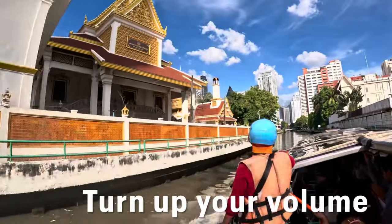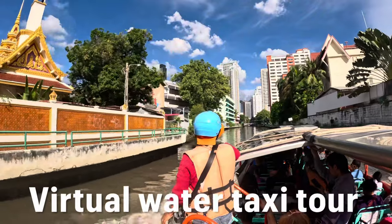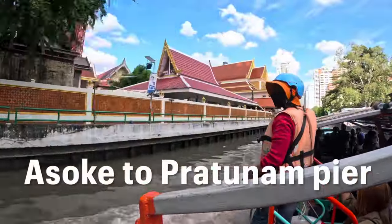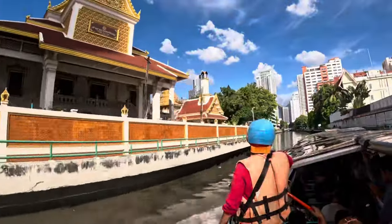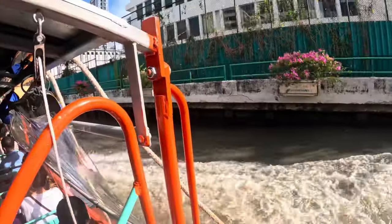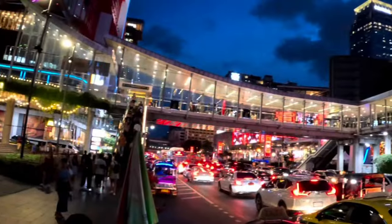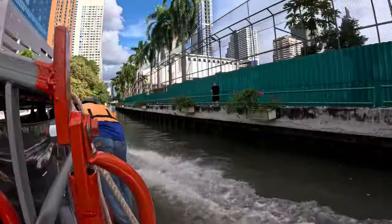In today's adventure, we're going to take a virtual tour from the Asok BTS Skytrain terminal at Terminal 21, and we're going to take a water taxi all the way from Asok pier to Pratnam pier. Then you can jump on the skywalk. You're going to learn how to do this on your own — you're going to love this, so hang with me for a bit.